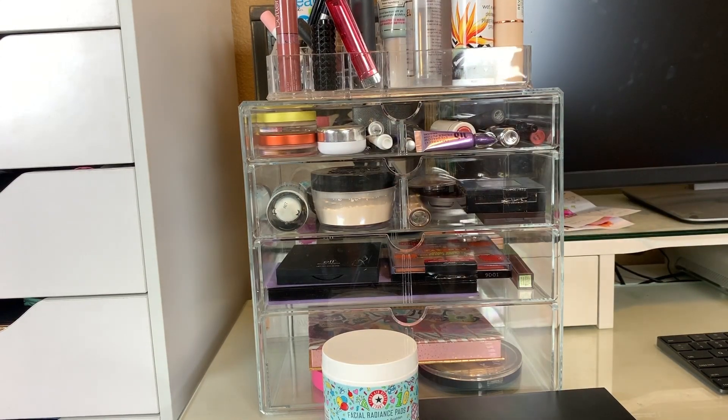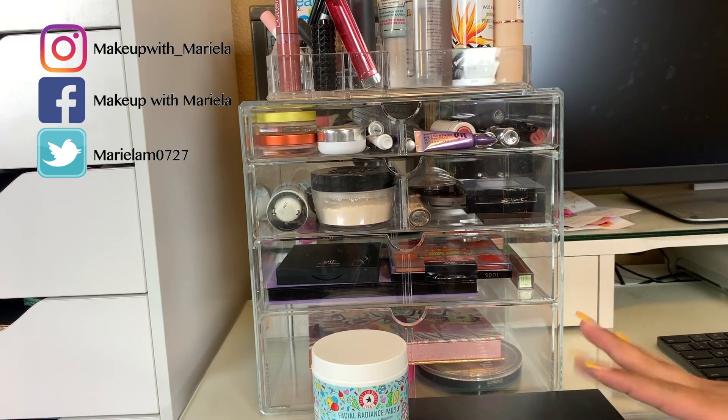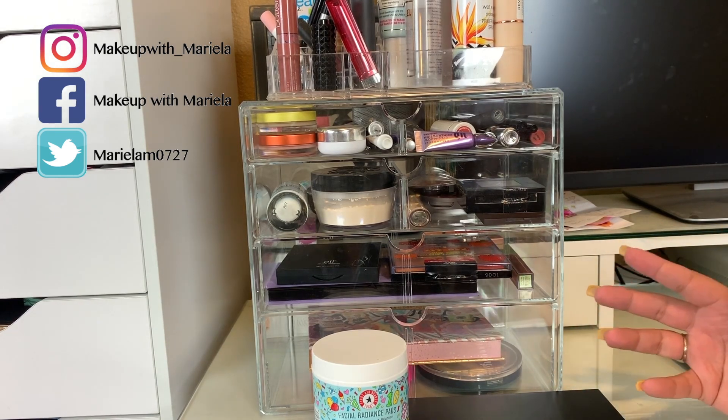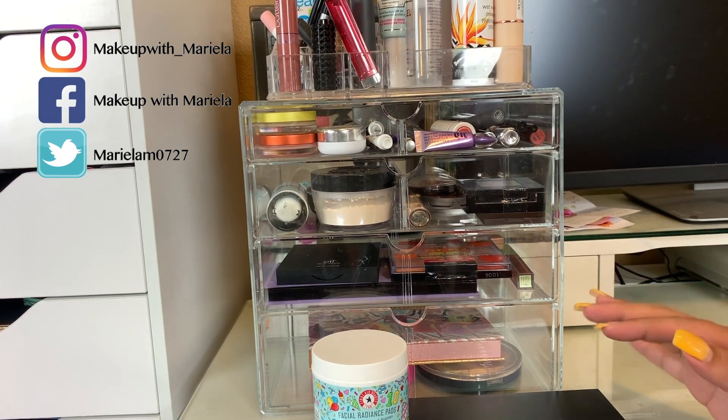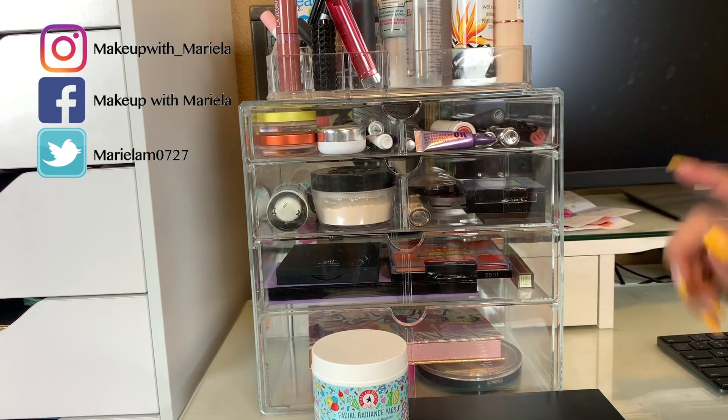Hey everyone, welcome back to my channel. So today we're going to be doing another shop my stash. I haven't shopped my stash in two weeks, you guys. Did you guys miss these? Should I be doing them every two weeks, or do you guys like them weekly still? I think you guys are going to vote for weekly, so let me know down in the comment section below.